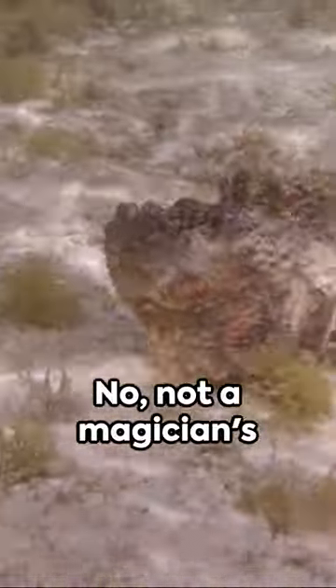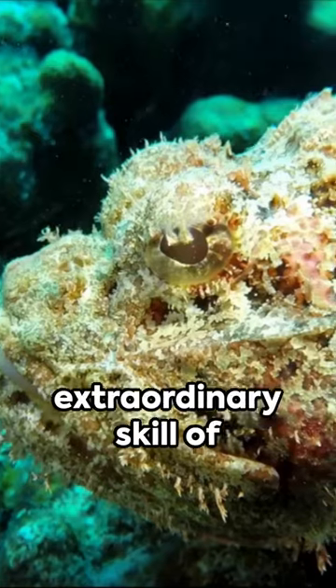Camo, blend, vanish. Not a magician's chant, but the extraordinary skill of the stonefish.